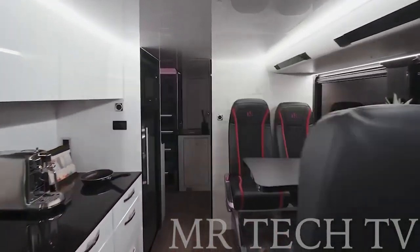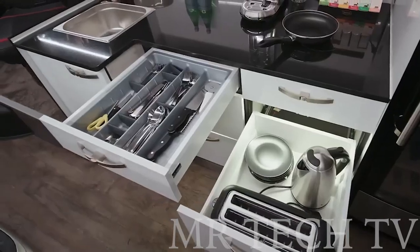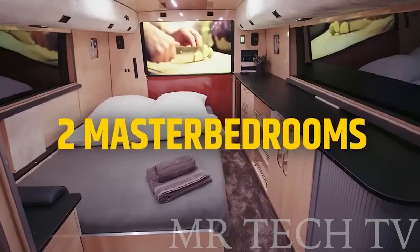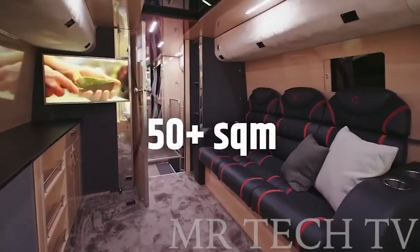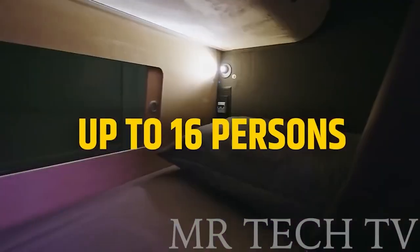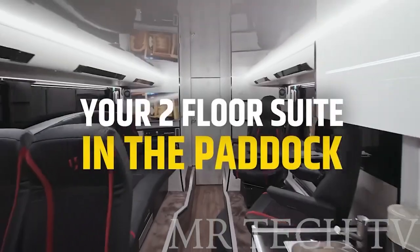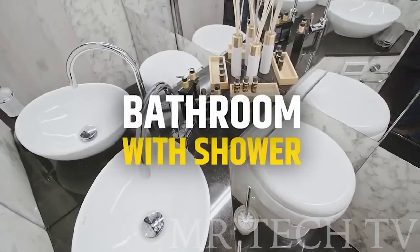Each room has automated air conditioning, a coffee maker in the kitchen, and beds that are adjustable in height. With 12 configuration options available — from a mini hotel to a mobile office — this motorhome can accommodate any needs. And if you're not confident in your driving skills, the company can provide an experienced driver to get you to your destination safely.